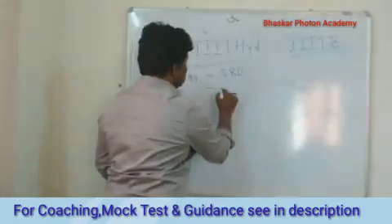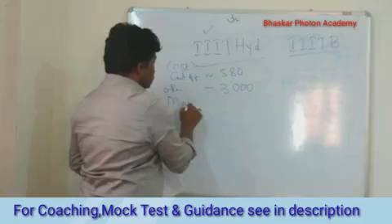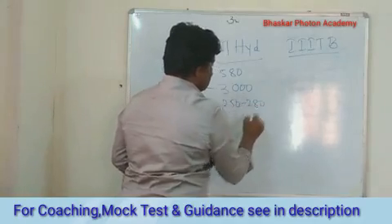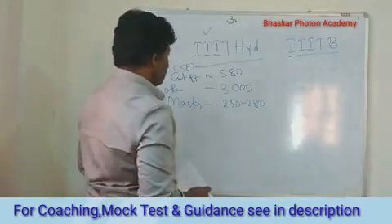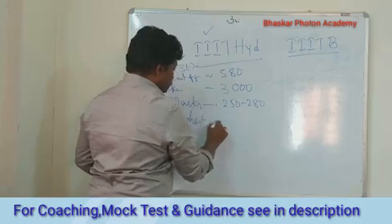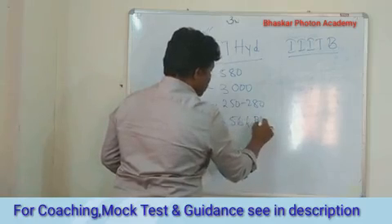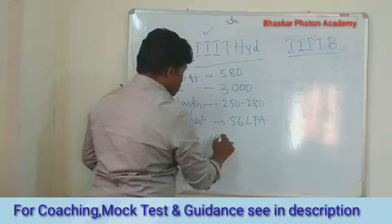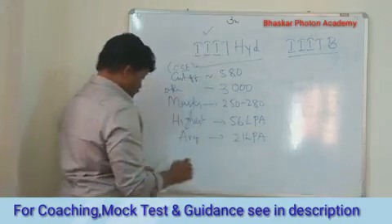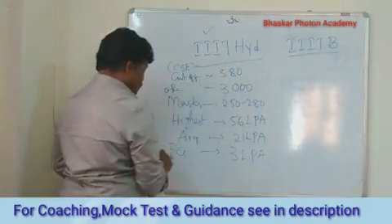For other branches, the rank is around 3000. If you want to see the marks, your marks may be in the range of say 250 to 280. And if you see the package, the highest package is 56 lakhs per annum and the average package is around 21 lakhs per annum. The fees are around 3 lakhs per annum.